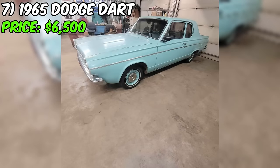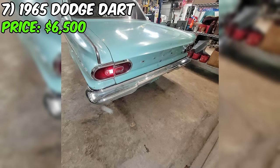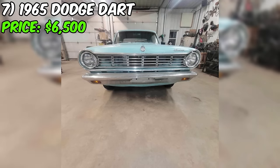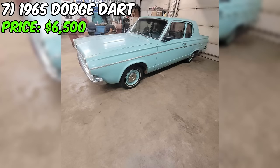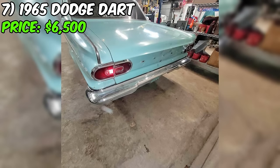The brakes function, but there's a fluid leak over a few weeks. However, the silver lining is that this Dart boasts little to no rust, a rare find for a vehicle of this vintage. Under the hood, you'll find a six-cylinder engine paired with a three-speed manual transmission. The car comes with a clean title. The seller is upfront about the necessary repairs, establishing an honest transaction. Keep in mind the price of $6,500 and factor in potential restoration costs.